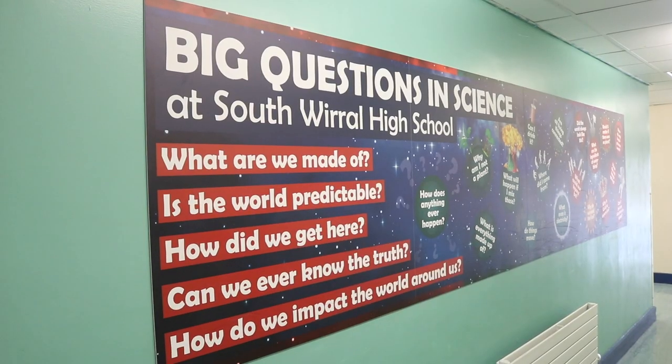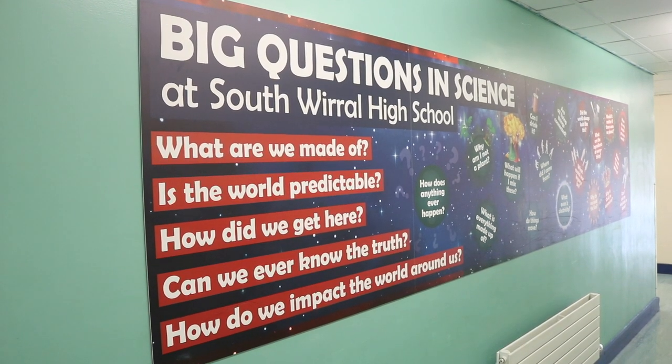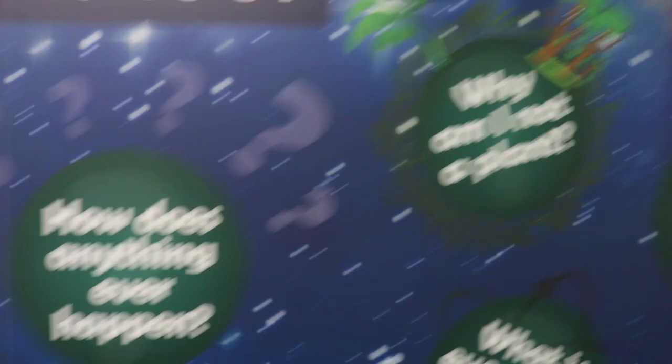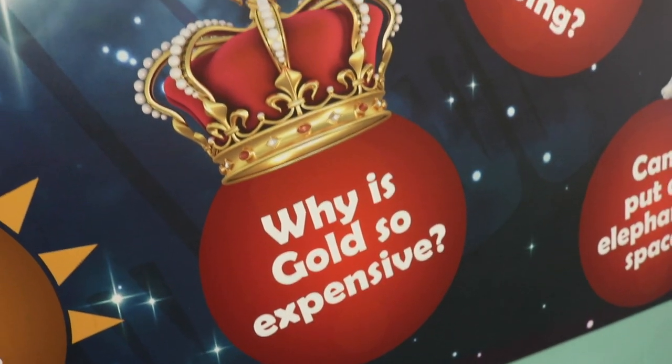Those big questions are: What are we made of? Is the world predictable? How did we get here? How do we impact the world around us? And can we ever know the truth? The aim of the Key Stage 3 science curriculum is to develop successful learners through enriching students' awareness of the big ideas that underpin scientific knowledge and understanding.